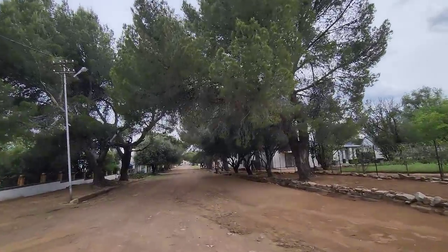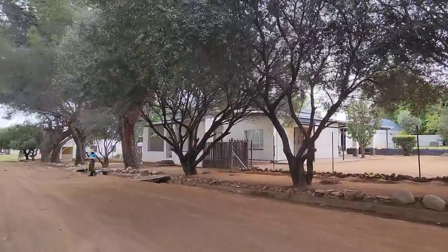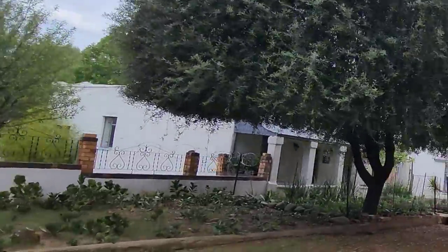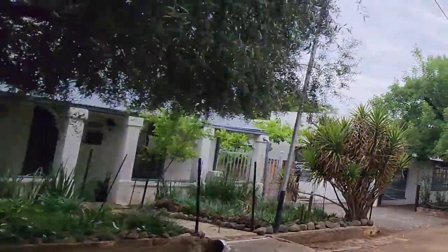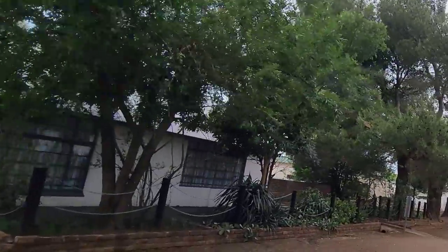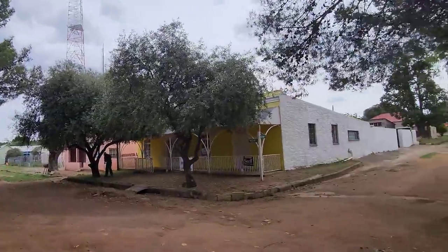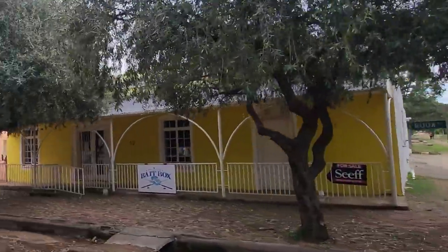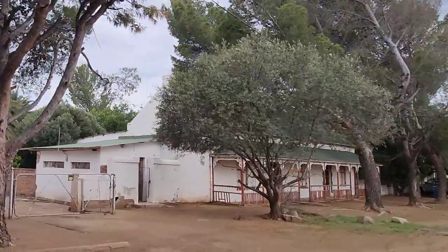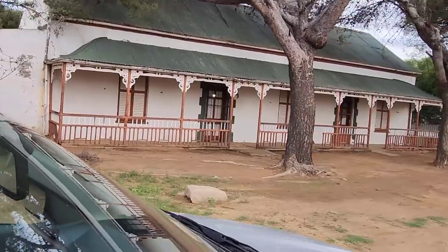Look at these beautiful streets — they are fantastic. You know how I love trees. Look how pretty these little houses are. Looks like a picture. 1882. Look at this one — I saw it as we were driving down the main road. I love these verandas. Beautiful!